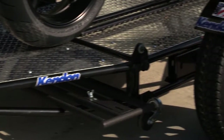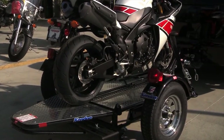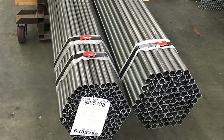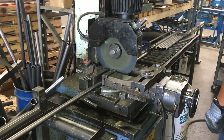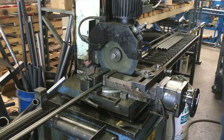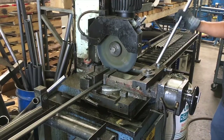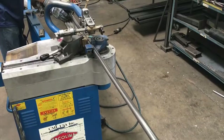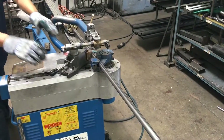Every Kendon stand-up trailer is hand-crafted in Placentia, California by skilled tradesmen. All Kendon trailers start as premium California steel. Tubing is cut to size using a combination of manual and automated equipment. After cutting, tubing is then bent to shape using a 25-ton pneumatic tubing bender.